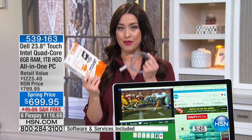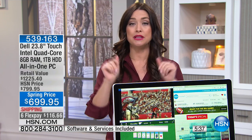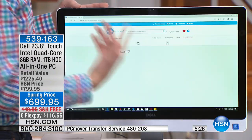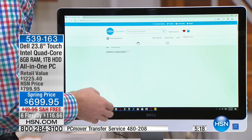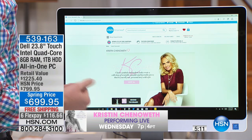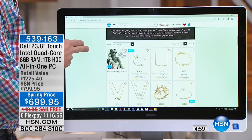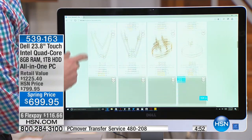PC Mover makes getting a new computer easy because you have a terabyte worth of space — so if you have a couple of computers and want to bring that information over, you can easily do it. You can store 16,000 hours of music, and speaking of music, Kristen Chenoweth has a new CD coming out and she's going to be performing live here on HSN on Wednesday with her fabulous new jewelry collection. You can read more about it by typing Kristen Chenoweth on hsn.com.